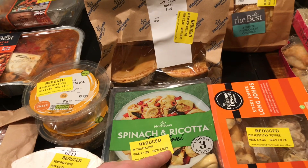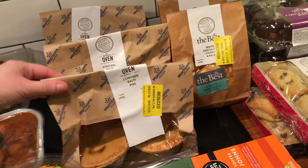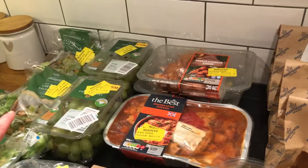I got some pasta for 29 pence. I picked up three packs of the chicken boaty pies — there are two in each pack so that's enough for a meal — and they were 25 pence each. We'll eat them tomorrow alongside some salad.